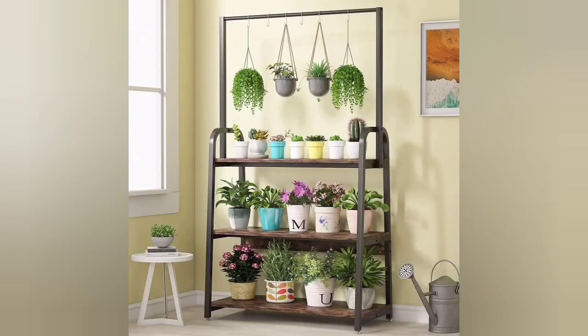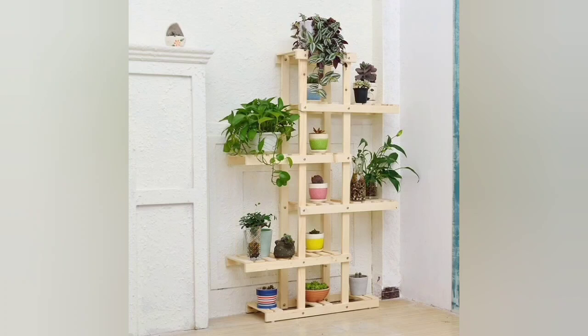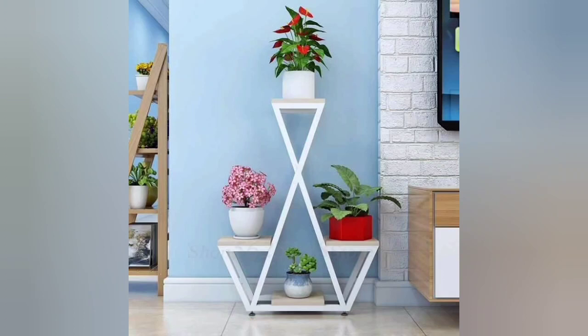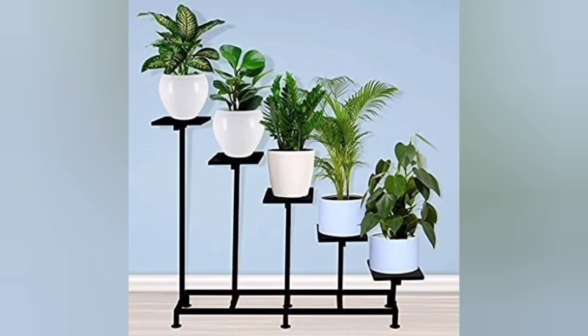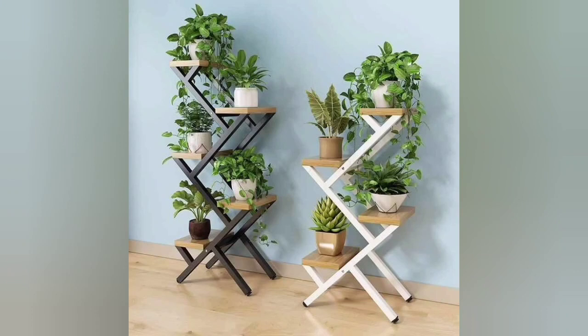A ladder-like metal plant stand with wooden shelves at each rung, creating a cascading effect for showcasing various plants. A tall metal plant stand with a curvy vine-like design, perfect for displaying climbing or trailing plants. A hanging plant stand made of metal chains or rods suspended from the ceiling and holding multiple potted plants at different lengths.